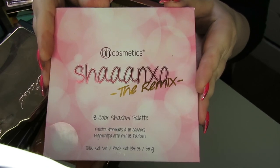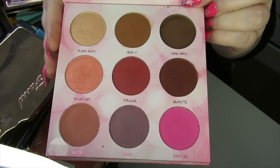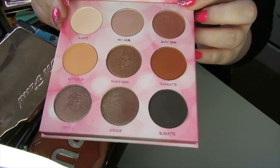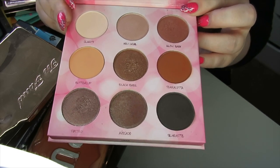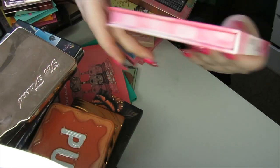This next palette is the Shan XO Remix palette — two palettes in one. This is the more colourful side and this is the more neutral side. I love Shan XO and think she's great, but this palette just doesn't inspire me anymore, so I'm going to pass this one on.